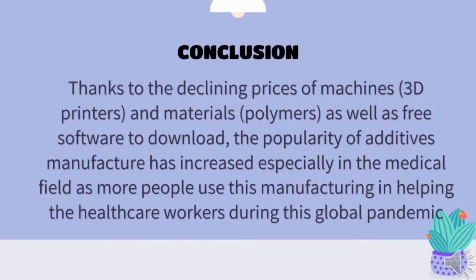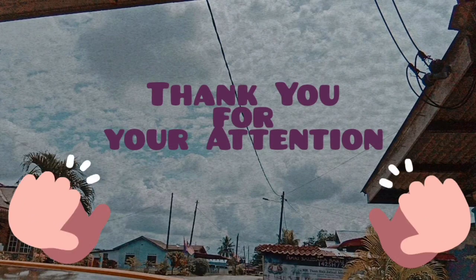In conclusion, the popularity of additive manufacturing has increased, especially in the medical field. Thanks to the declining prices of machines, 3D printers, and materials such as polymers, as well as free software available to download, more people are using this manufacturing technology and helping healthcare workers during this global pandemic. That's all from me. Thank you for watching.